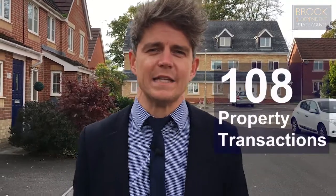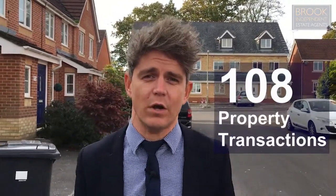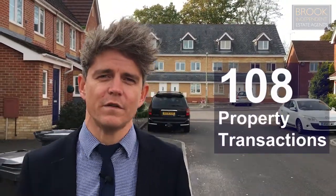Oak Coppice Road — what makes it number 30 on our list? Well, quite simply there's been 108 property transactions in this road since 1995, and when you think there's only 55 chimney pots in the road, that's actually quite a good percentage. That brings it up to number 30 on our list because it's 196.36% saleability.